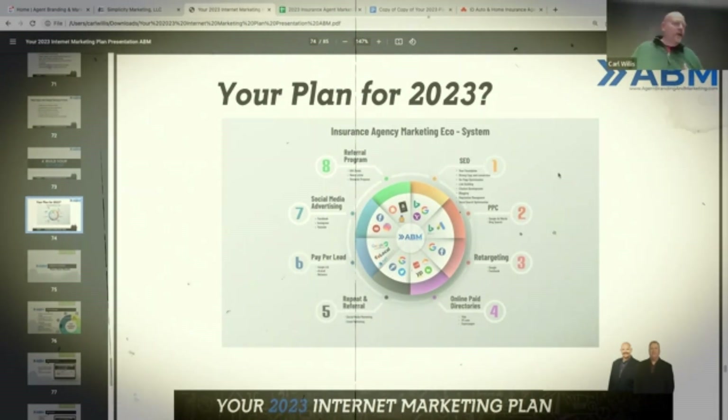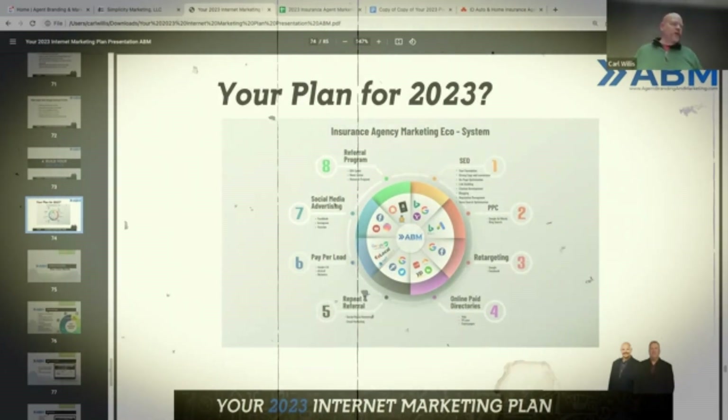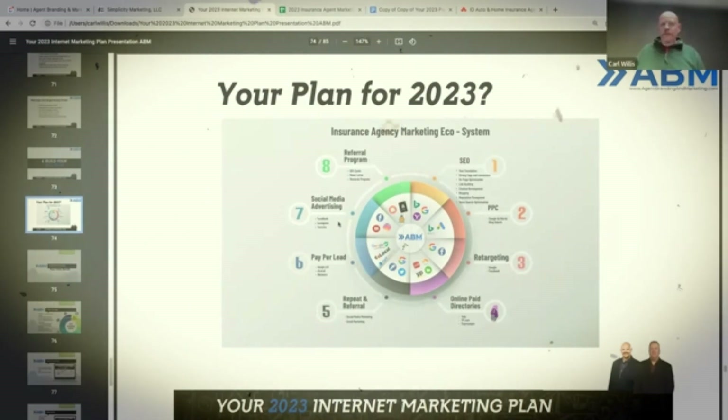Here at ABM, we basically hang our hat on a few things: SEO, paid search — which is search ads — retargeting those search ads, online directory management, getting reviews and referrals, and social media advertising. That's what we've built our business around, and that's what we find moves the needle the most.